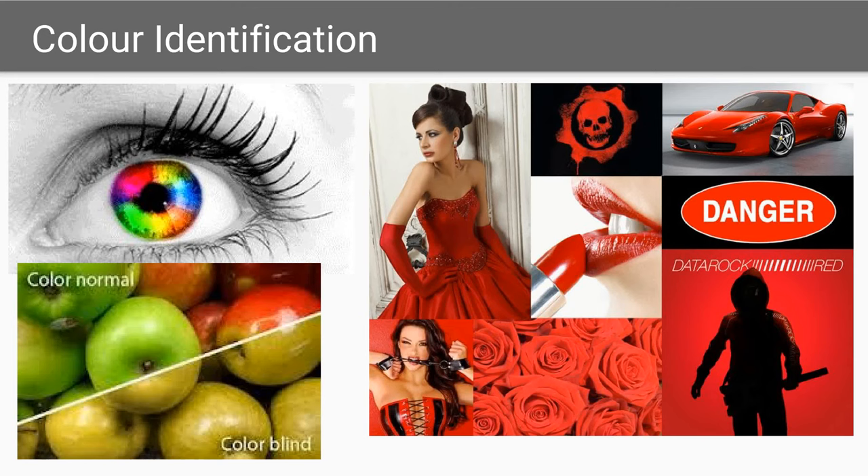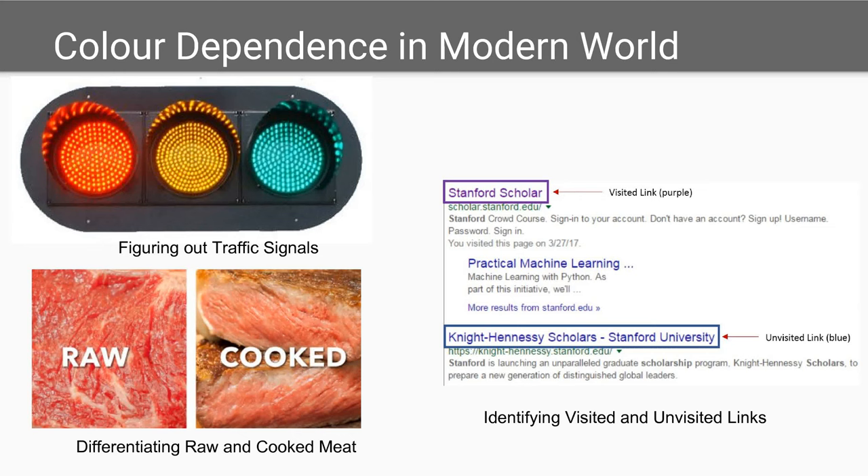Being able to identify colors is a fundamental human ability. Color identification helps us work, get dressed, prepare food, and keep safe. Colors are used for identification purposes in both natural and man-made objects. Some prominent examples are traffic signals and internet.